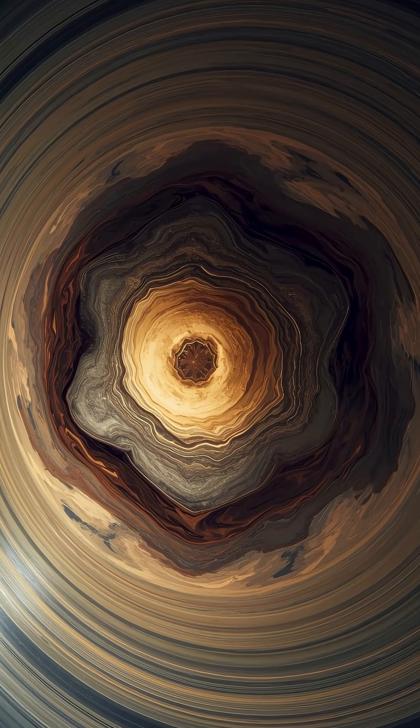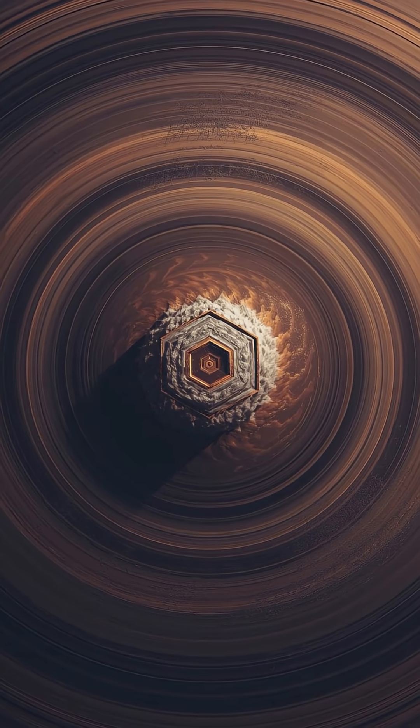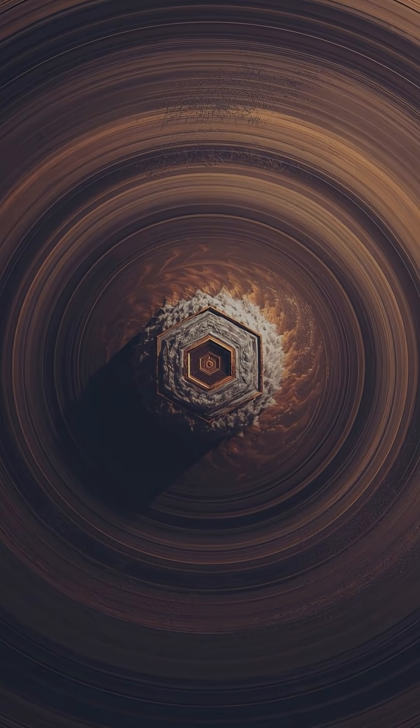Some say it's caused by jet streams moving at different speeds. Others think there's something hidden deep below Saturn's clouds, shaping the winds like geometry.